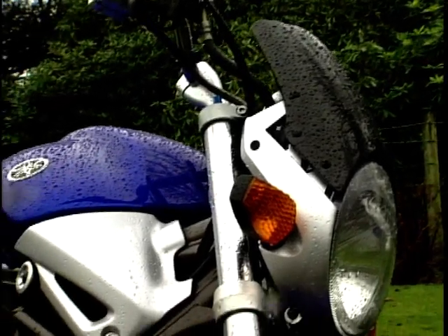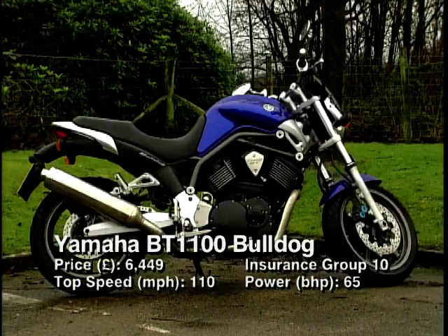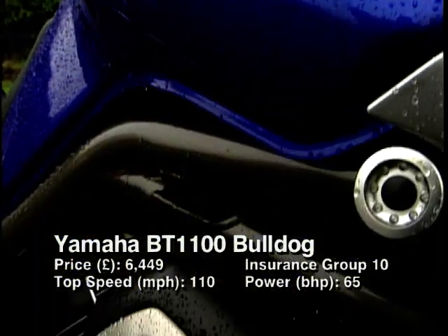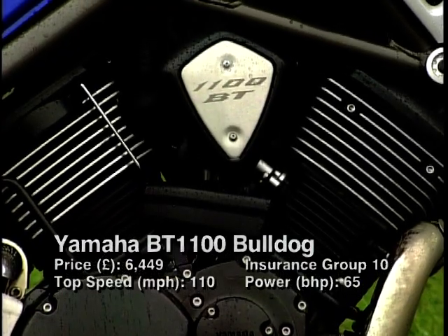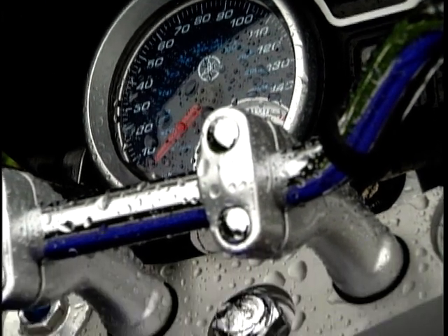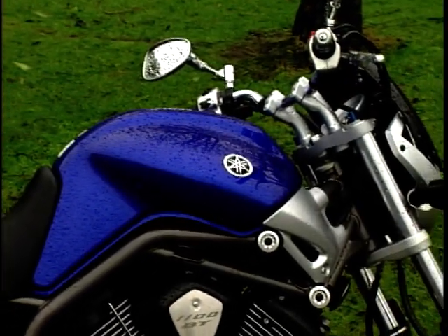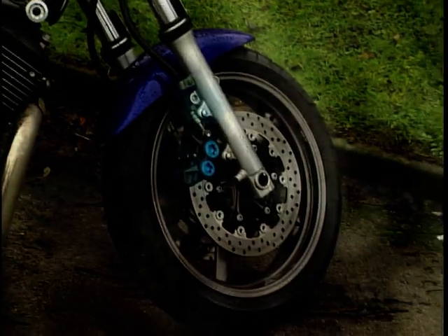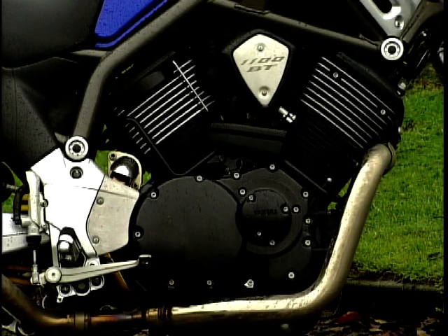The big bad Bulldog kicks off our top 10 countdown this week. The Bulldog rumbled onto our streets back in 2001. The looks and the name promise so much but in reality it delivers very little — 1100cc producing only a measly 64 brake horsepower. 650s or cruisers normally put out that sort of power, but if you've recently joined the motorcycling fold, a good-looking large capacity V-twin with not too much grunt might be what you're after. The R1 brakes will have no trouble pulling you to a halt and the Drag Star engine is perfectly reliable, if uninspiring.